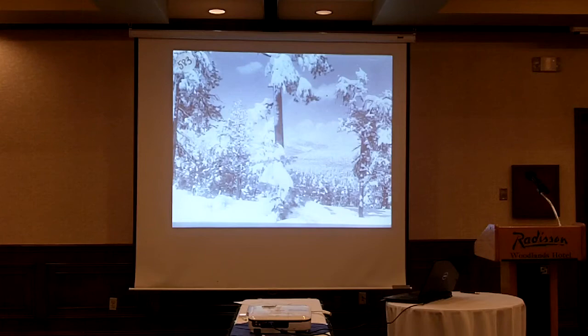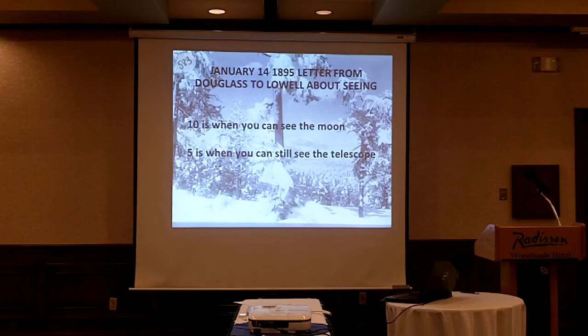At one point it was so bad that one of the fellows helping the observatory — Stanley Sykes — came up with a scale of seeing, a measure of the quality of atmospheric viewing. Douglas shared this with Percival Lowell in a letter dated January 14, 1895. On this scale, 10 is when you can see the moon, 5 is when you can still see the telescope, and 1 is when you can only feel the telescope. So the conditions were pretty bad that winter.